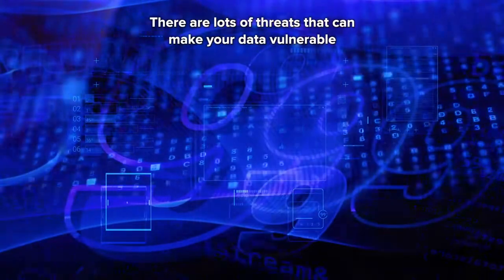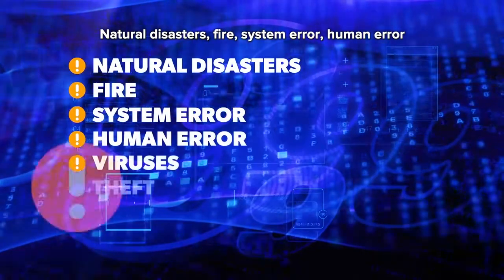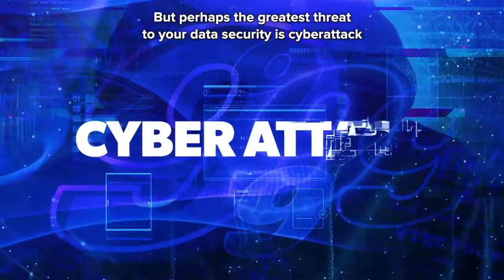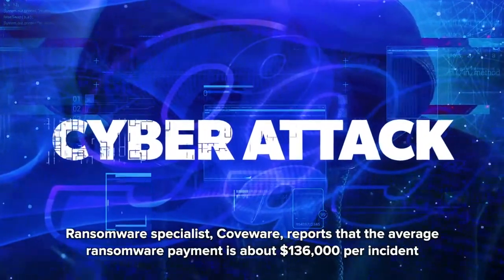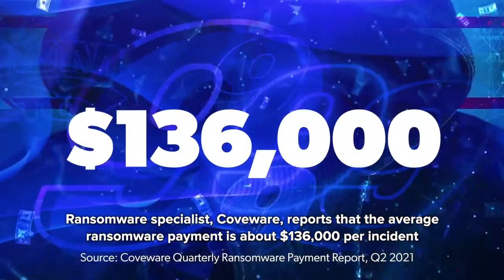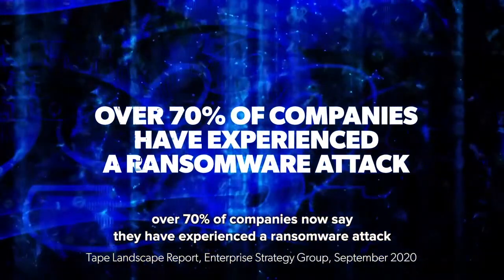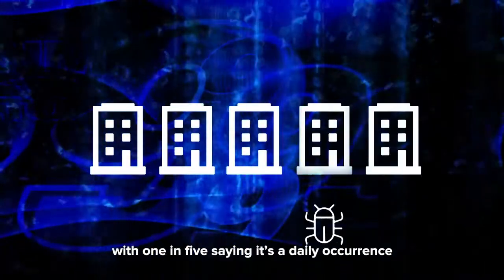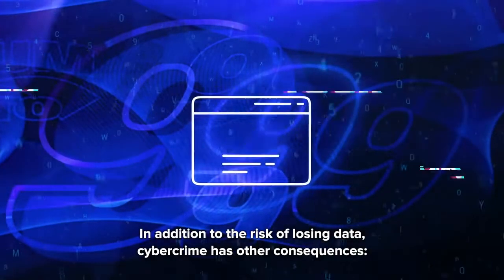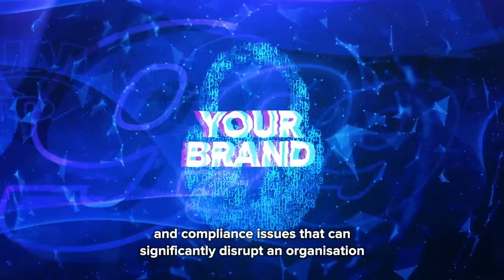There are lots of threats that can make your data vulnerable: natural disasters, fire, system error, human error, viruses, theft, hackers, and sabotage, just to name a few. But perhaps the greatest threat to your data security is cyberattack. Ransomware specialist Coveware reports that the average ransomware payment is about $136,000 per incident. And according to Enterprise Strategy Group, over 70% of companies now say they have experienced a ransomware attack, with one in five saying it's a daily occurrence. In addition to the risk of losing data, cybercrime has other consequences: service availability, harm to brand reputation, and compliance issues that can significantly disrupt an organization.